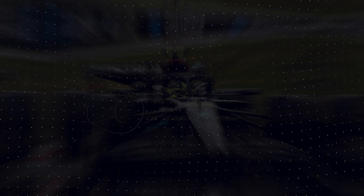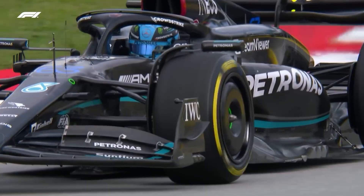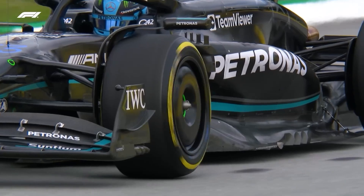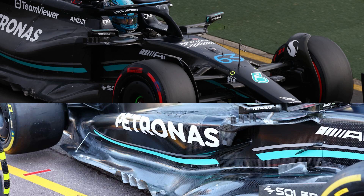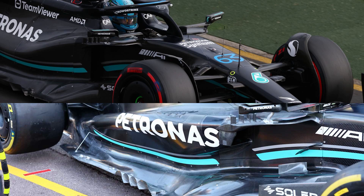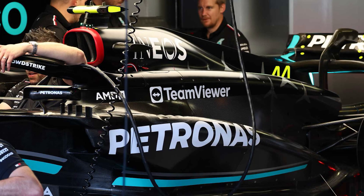While Mercedes' big upgrade was fitted in Monaco, its true power was only seen for the first time in Spain, and there was one noticeable difference for those without an engineering degree. The so-called zero pods had been binned in favour of a design that looked a lot more similar to the rest of the field, but to focus on that would be to ignore the true upgrades, said Allison. In the same interview, he had hoped talk of side pods and engine covers would be a thing of the past, and insisted Mercedes' real performance came in other areas.